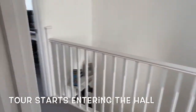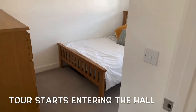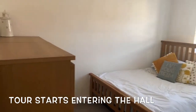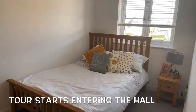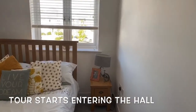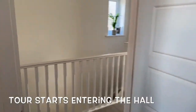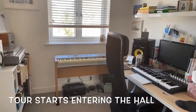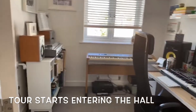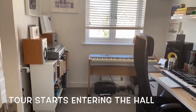Coming back out onto the landing we go into bedroom two on the left — a double bedroom with plenty of room for a chest of drawers and a window looking out to the front. Bedroom three is currently set up as a study, but there's plenty of room for a bed, or even a bed across the room underneath the window, along with good storage.